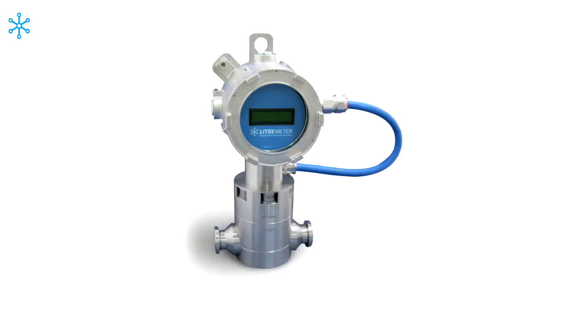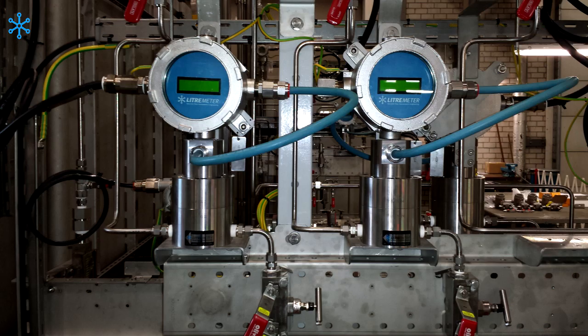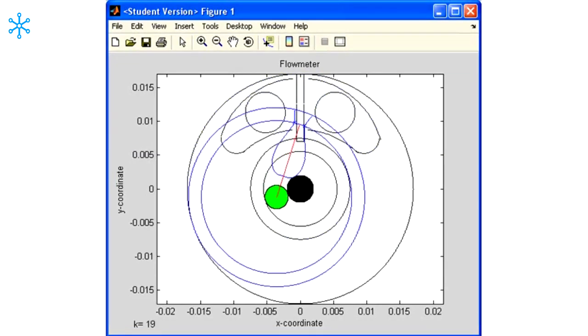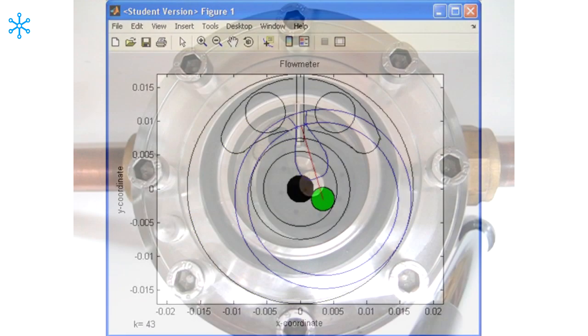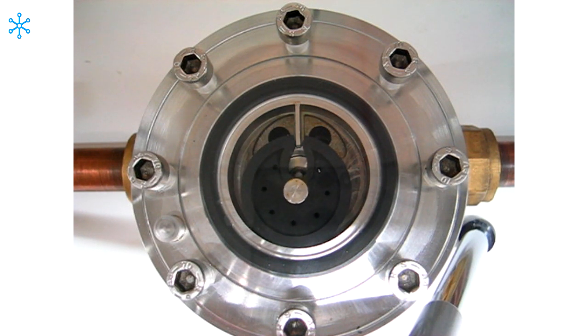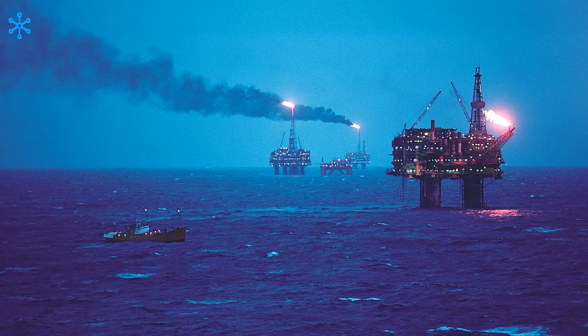Our best-selling product is the viscous fluid flow meter, or VFF. The VFF rotary piston positive displacement flow meter was developed by Litermeter in 1986 for low flow and high pressure applications for the offshore industry, particularly for chemical injection. In 2011 we supplied 139 VFF meters in our largest ever chemical injection flow meter order for the Gulf of Mexico.